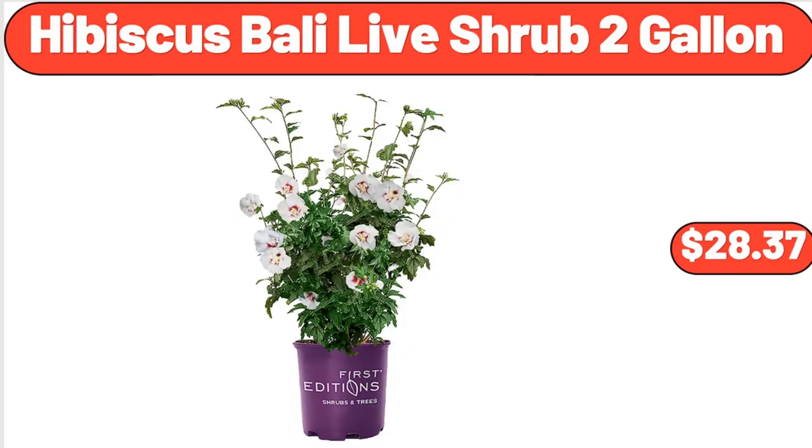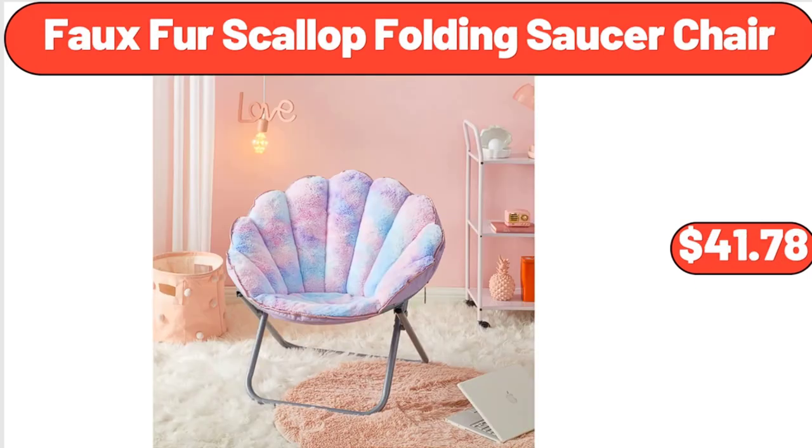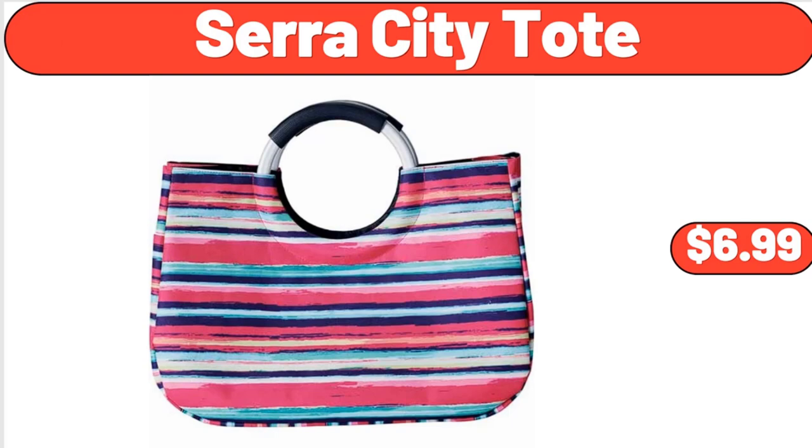Hibiscus Bali Live Shrub 2 Gallon, $28.37. Faux Fur Scallop Folding Saucer Chair, $41.78. Sarah City Tote, $6.99.